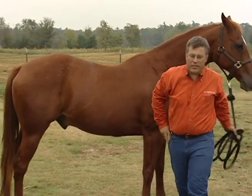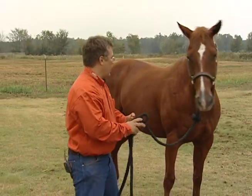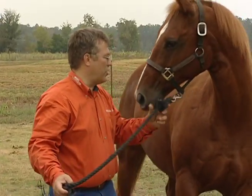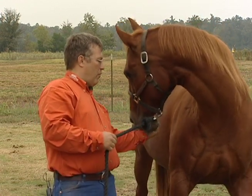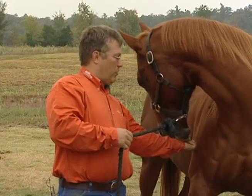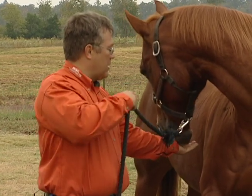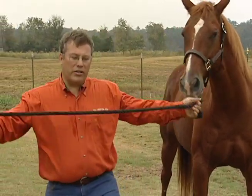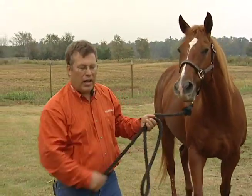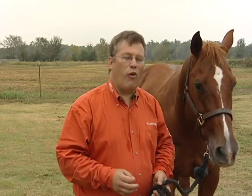Coming back to the neck stretches — remember that at the very beginning, Trouble had some problems coming over to eat off his right shoulder. He'd follow the treat almost all the way around and then we'd lose it. Now he's coming all the way over and eating right here, and I can see his eye. Those few minor adjustments have allowed him to move better and hopefully perform at his best the next time he's asked to run a pattern.